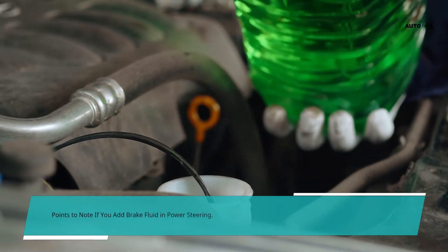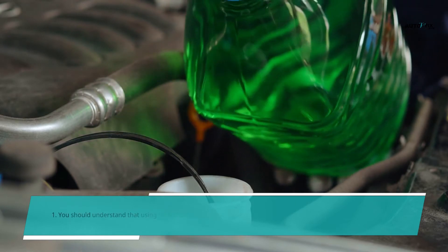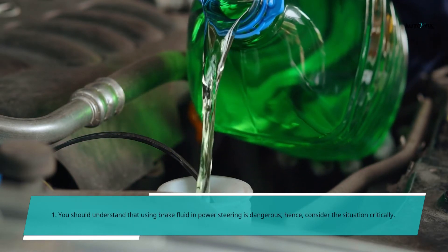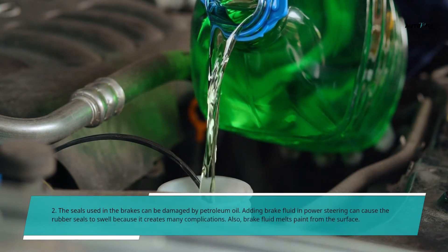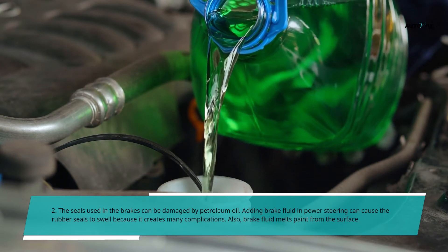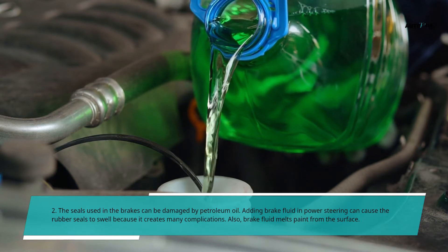Points to note if you add brake fluid in power steering. First, you should understand that using brake fluid in power steering is dangerous, so consider the situation critically. Second, the seals used in the brakes can be damaged by petroleum oil. Adding brake fluid in power steering can cause the rubber seals to swell because it creates many complications. Also, brake fluid melts paint from the surface.